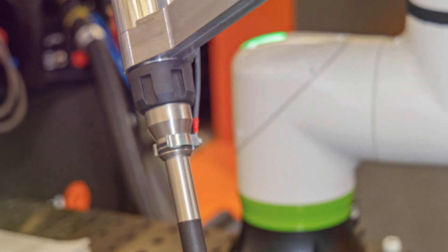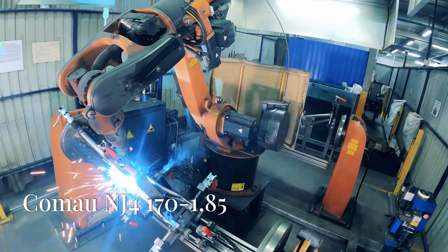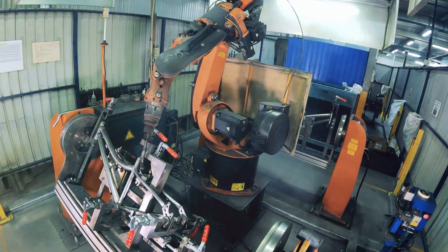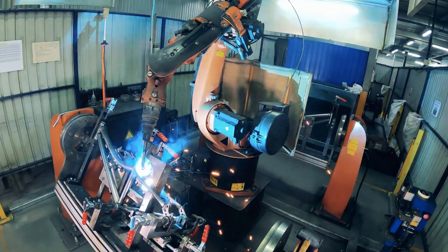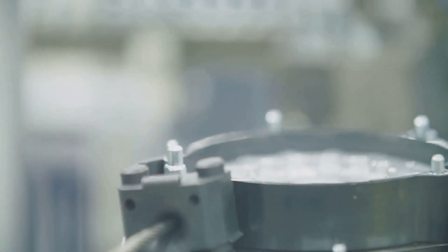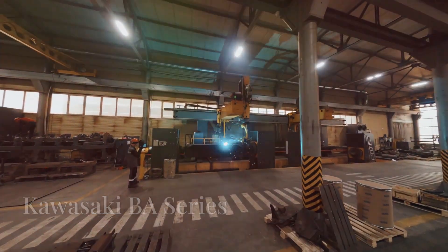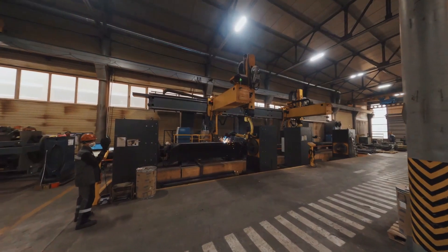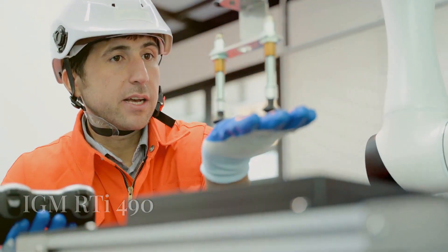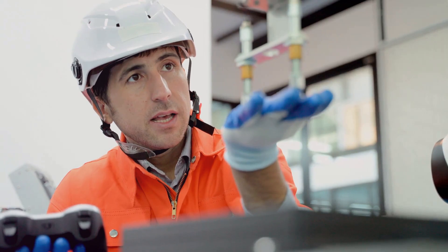Next up is the OTC Daihen FD-B4L, a compact but mighty robot with serious arc welding skills. The Comau NJ4 170 1.85 brings high payload capacity and precision to the welding game. Check out the Nachi SRA series, known for high-speed welding and advanced control systems. The Kawasaki BA series brings superior reach and accuracy to the world of arc welding. Here's the IGM RTI 490, an integrated robotic welding system with seriously impressive process monitoring.